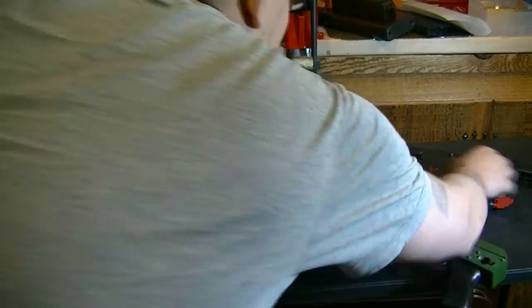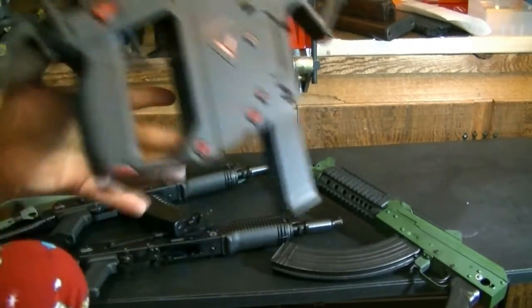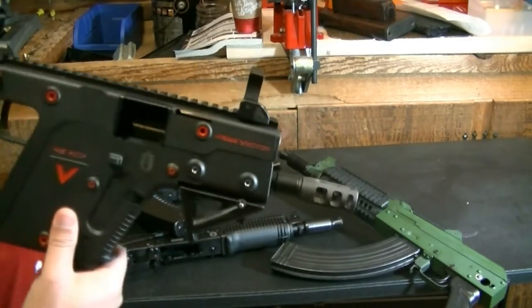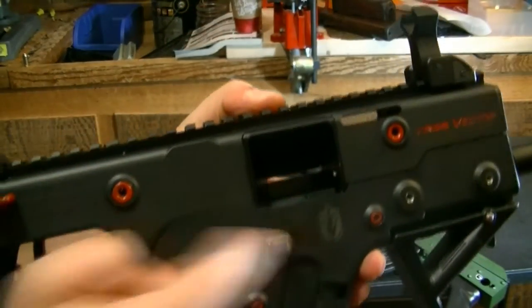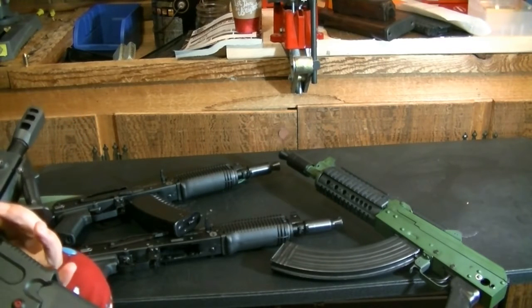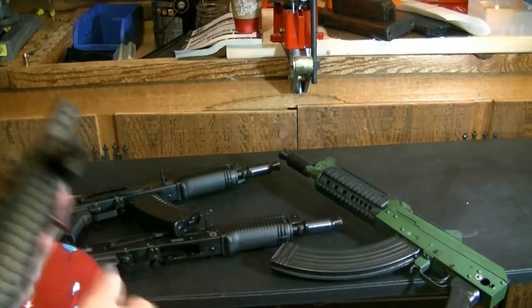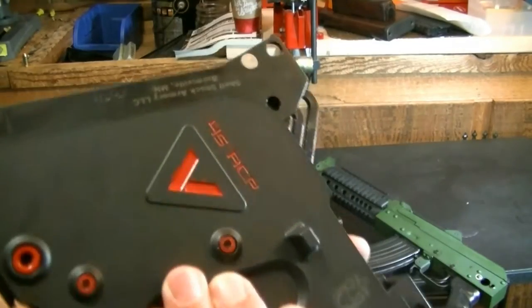Last but not least, I wanted to show you my KRISS Vector, which has some modifications done to make it an SBR. I laser engraved the logo here on it. Because it's polymer, the engraving is kind of painted in — you can see it engraved right there.